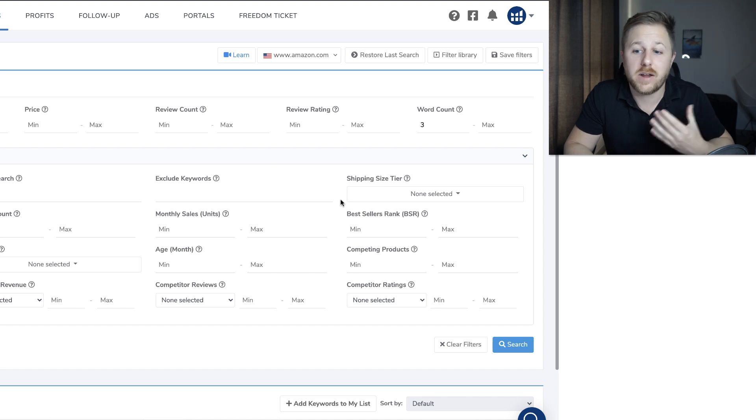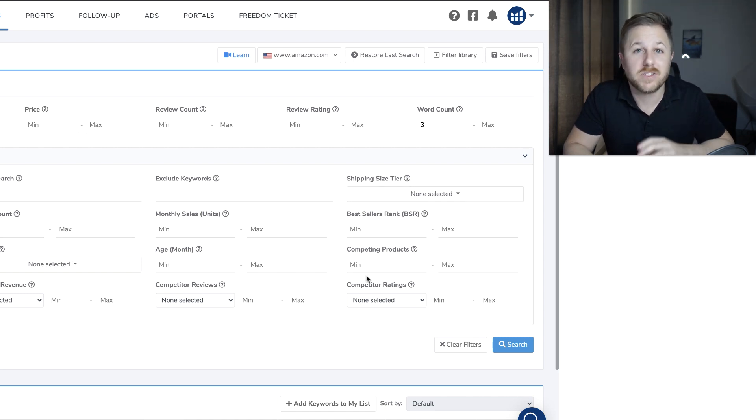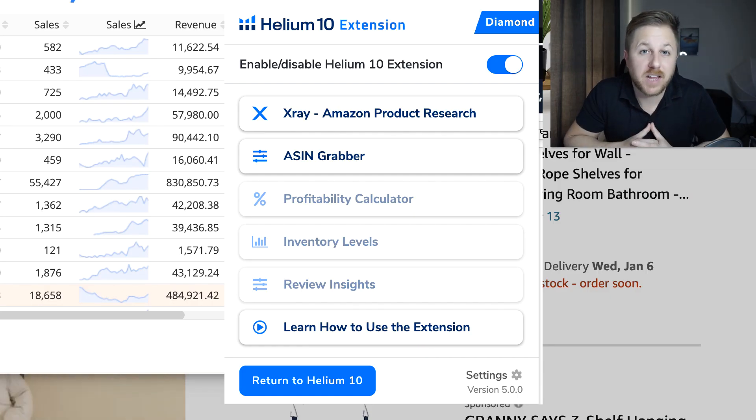There are a lot of other things you could do down here, like the shipping size, how small the product is, and all of these different things are going to help you narrow down the filtered results. So those are some tips inside of Blackbox.